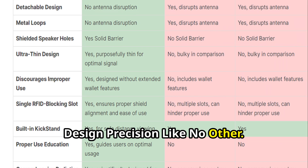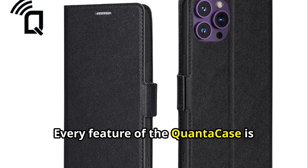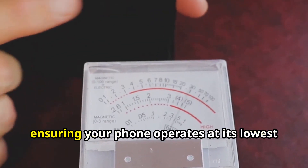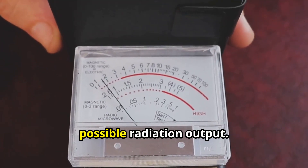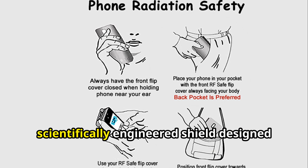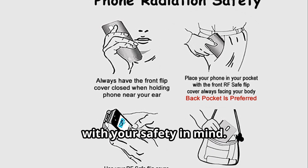Design precision like no other. Every feature of the QuantaCase is meticulously crafted with one goal: to minimize your radiation exposure while ensuring your phone operates at its lowest possible radiation output. This isn't just a phone case — it's a scientifically engineered shield designed with your safety in mind.